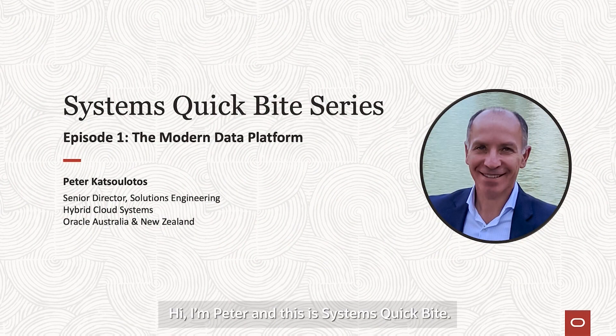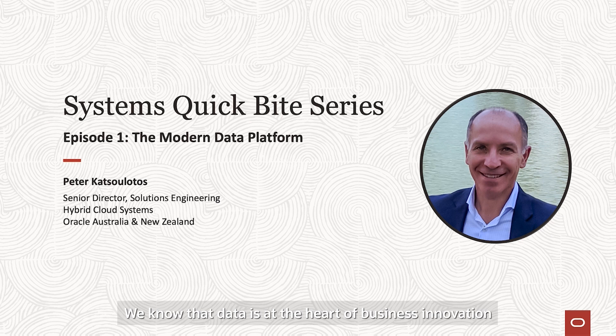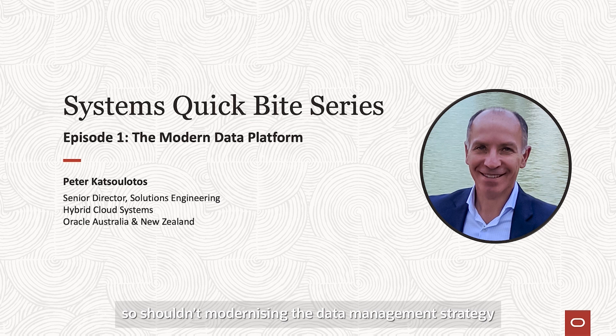Hi, I'm Peter and this is System QuickBytes. We know that data is at the heart of business innovation and modernisation. So shouldn't modernising the data management strategy be your highest priority?